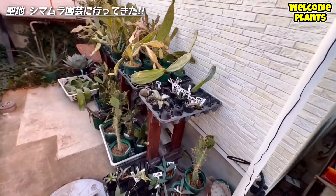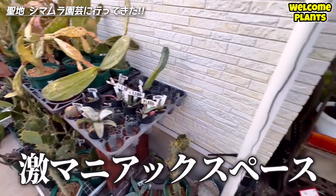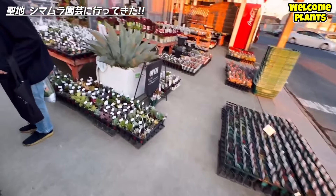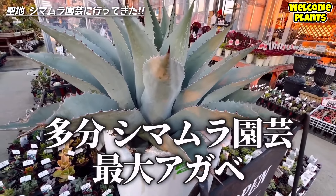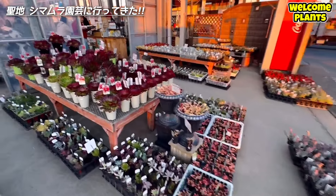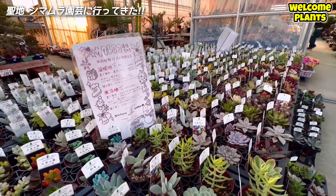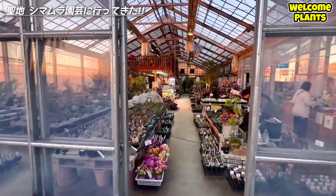インスタとSNSでずっと見ていた、島村園芸初潜入です。まずお出迎えしてくれたのは、センペルビウム・エケベリアなどの多肉ちゃん。入り口左にもこっそりアガベが隠れていました。入り口屋外、これはオバーティフォリアです。やっぱオバーティでかい。花よりも完全に多肉とかそっち系がメインのお店というのが分かりますね。